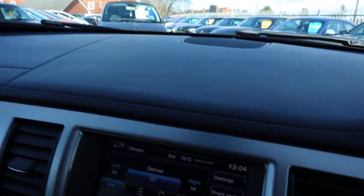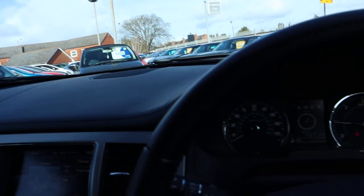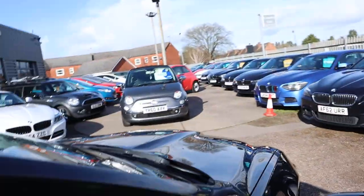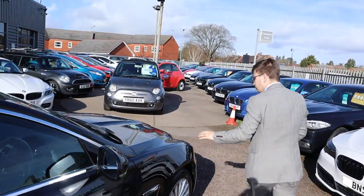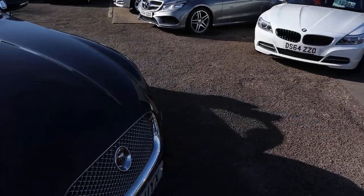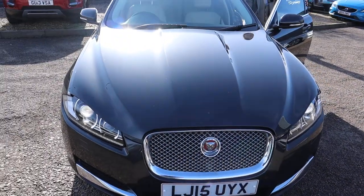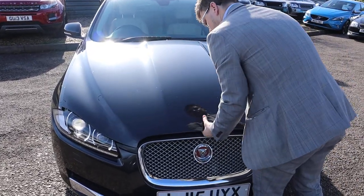A sign of a careful owner is just there. We've got a dash cam — again a sign of a careful owner, which is exactly what you want when you're buying a used car. You want good heritage and a careful owner. Let's pop the bonnet and have a little listen under there while the engine's running.